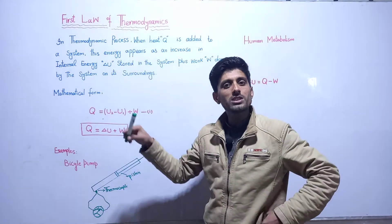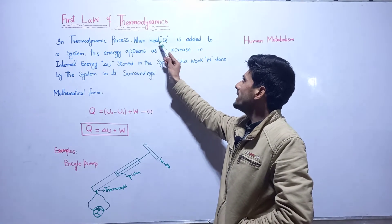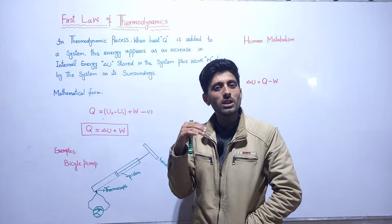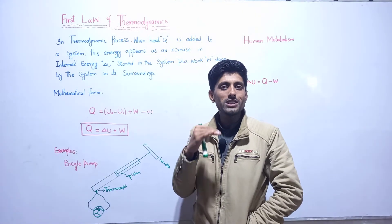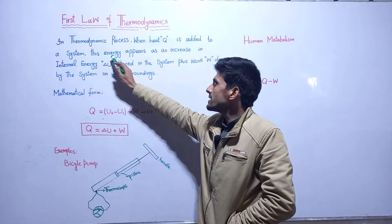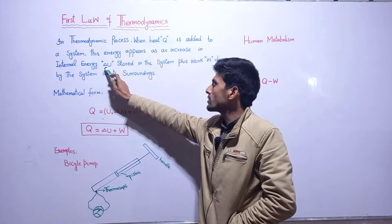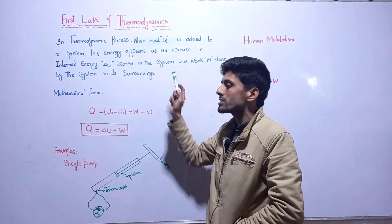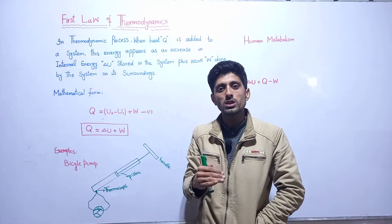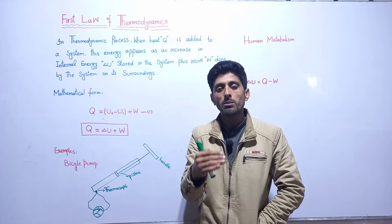According to its statement, in a thermodynamic process, when heat is added to the system, this energy appears as an increase in internal energy delta U stored in the system. When we have energy delta U stored in the system, the system provides a certain amount of energy.